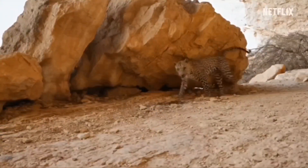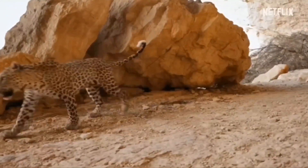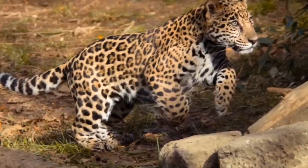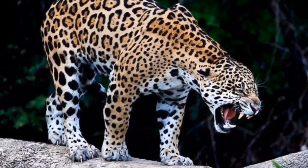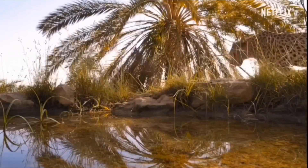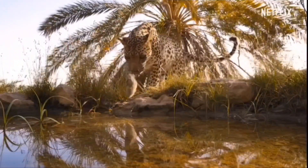Yet despite this loner lifestyle, just like lions and tigers, they can roar, although they typically communicate more frequently using coughs, growls, grunts, and huffs. And as I mentioned before, if it's hunting you, you'll never hear it coming. Since there has been at least one instance of a jaguar eating a human in recent history, you just may want to keep an eye out when you're hiking in its territory.